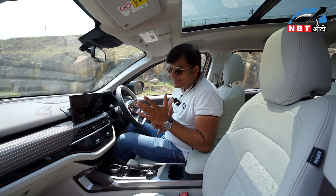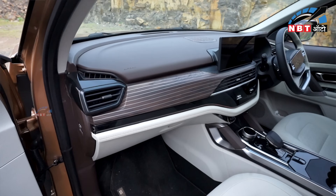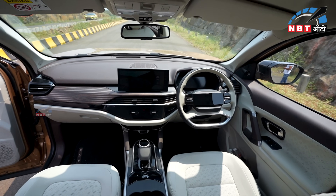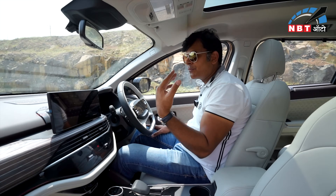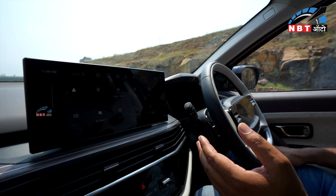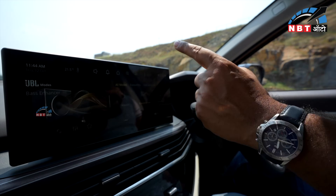So I have come to the front seat of this Safari. There is a wooden finish trim, which is a subtle change. The entertainment system is the same, and you will get all features including Android Auto and Apple CarPlay. You can also use it via Alexa voice commands to control features. You can use JBL sound mode as well.